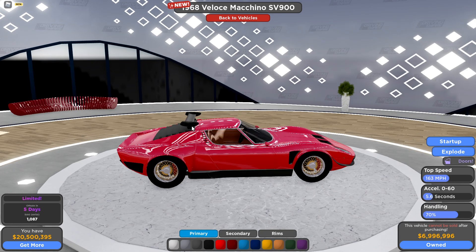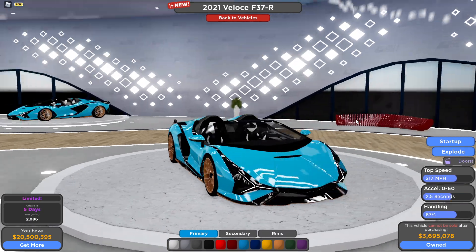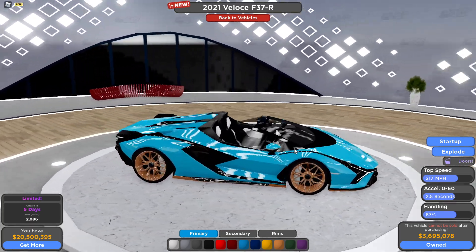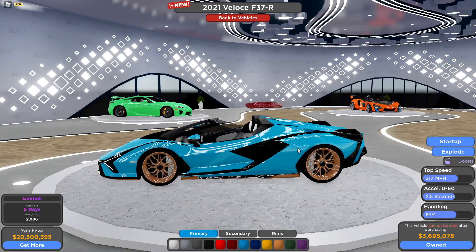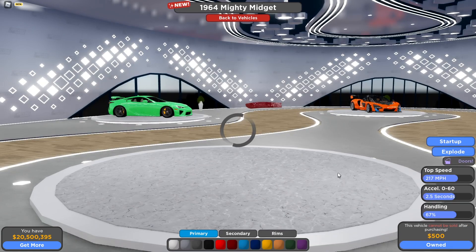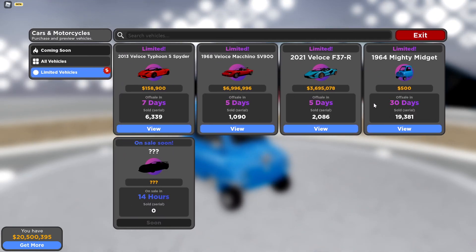The spoiler is on top of the roof kind of, instead of the back — really nice. We have the Cyan Roadster, I'm pretty sure that's how you pronounce it. Really good car, really beautiful, and 3.7 million so it's also pretty affordable. Then we have the Peel P50, called the Mighty Midget. Pretty trash stats, but what do you expect? Only 500, so anyone can buy it, and it's gonna be on sale for 30 days.